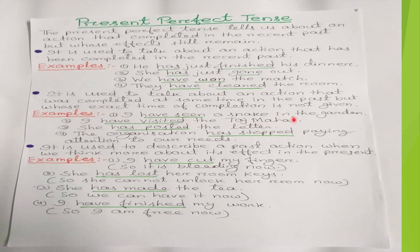'I have visited the Taj Mahal' — the action was over but when I visited is not mentioned, so we use 'have visited.' 'She has posted the letter' — her action was completed but when she posted the letter, the time of completion is not mentioned, so we use 'has posted' in present perfect tense.